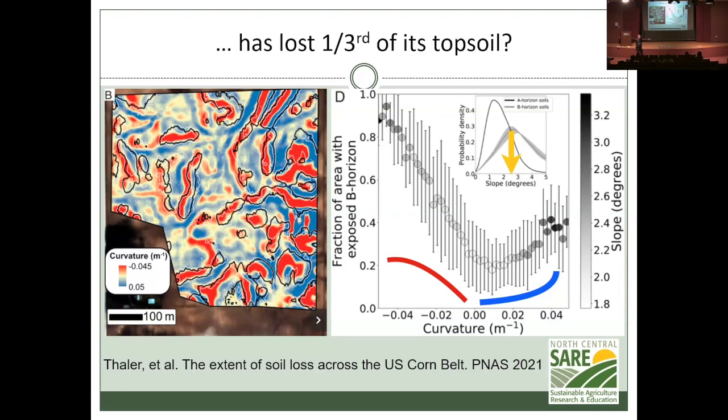Every low area or trough has generally lost less topsoil, but some troughs have lost a lot because water flows through them. In the picture, the red areas are the tops of little hills, the blue areas are the bottoms, and the spaces outlined in black are estimated to have lost all of their topsoil.